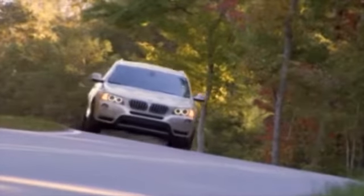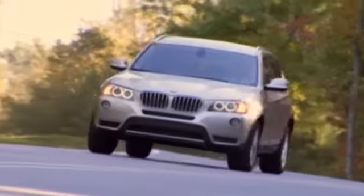The 2015 BMW X3. Your companion on and off the road.